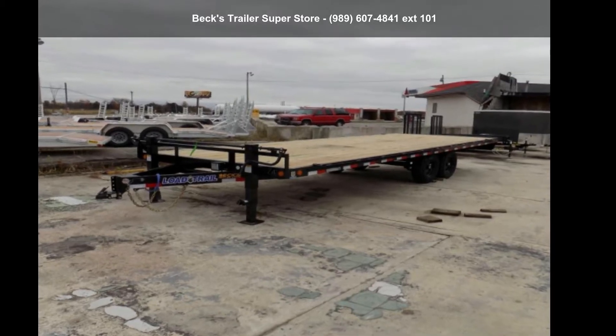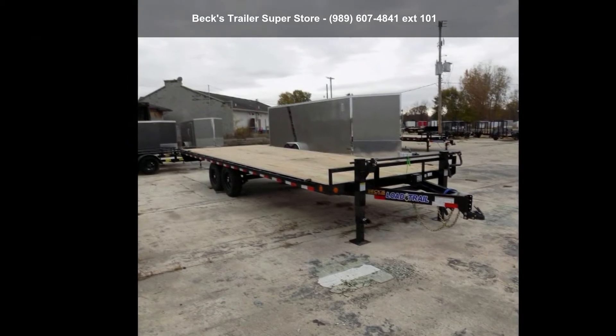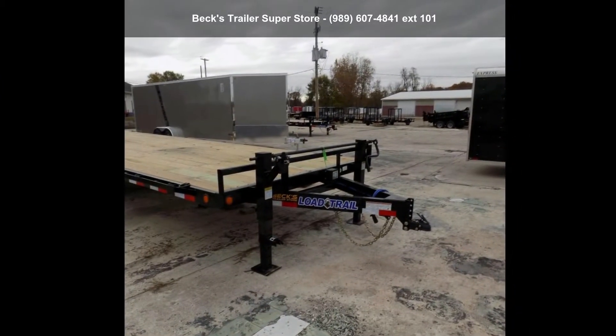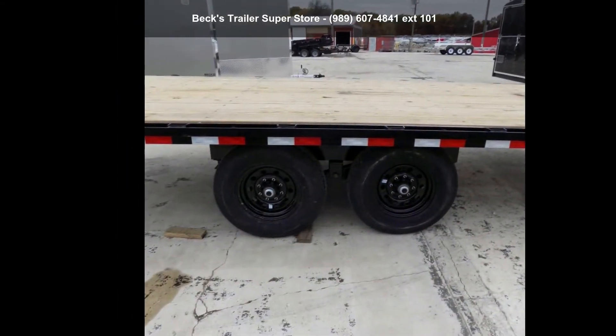Check out this Load Trail 2020 DK14 DK224072. If you are looking for a quality trailer, consider this one. This unit is priced just right and comes equipped with many desirable features.